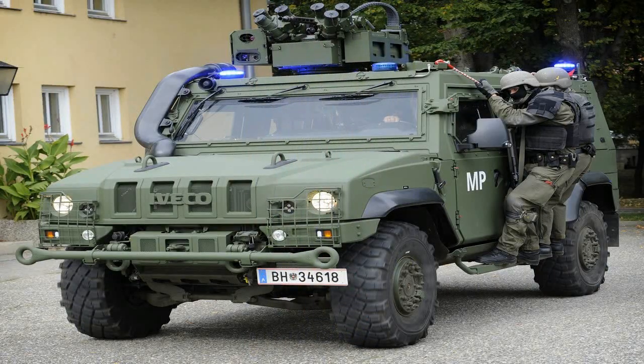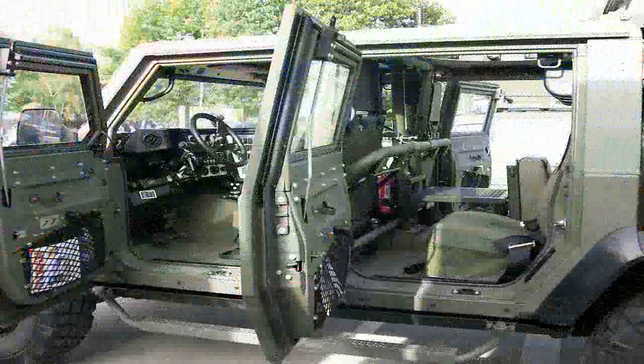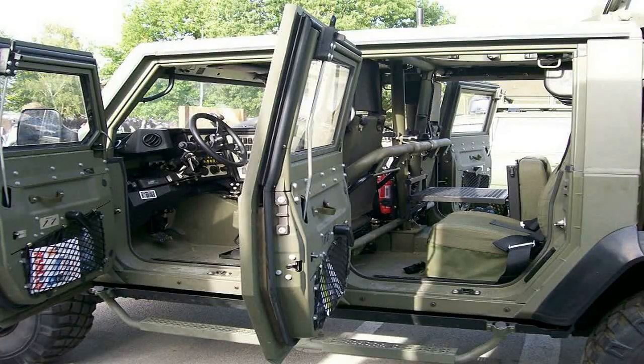The JLTV family of vehicles was designed with room for growth to provide more fighters with next-generation protective mobility in the light vehicle class, while supporting advanced networking and increased firepower.